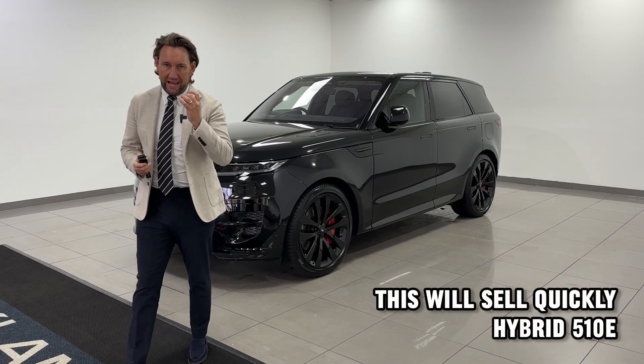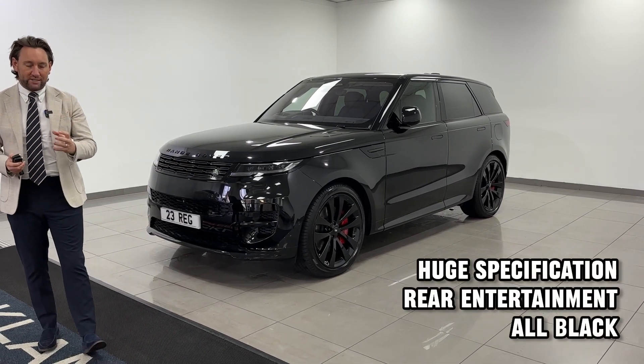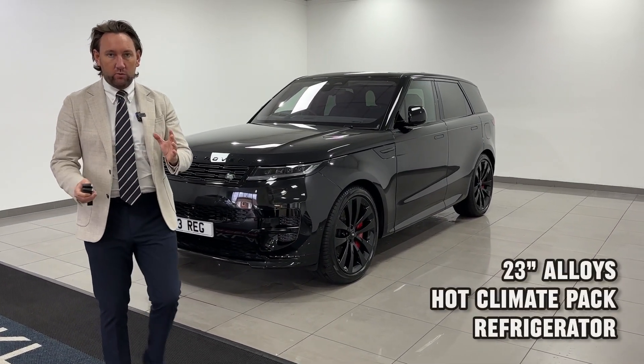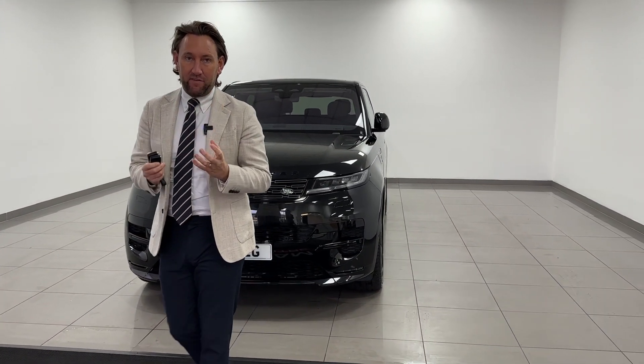New model Range Rover Sport hybrids. We've had lots of the cars, we've sold so many, they're the most desirable. This is hands down the best priced and best value and best buy for somebody we've ever, ever had.